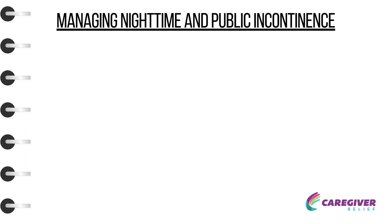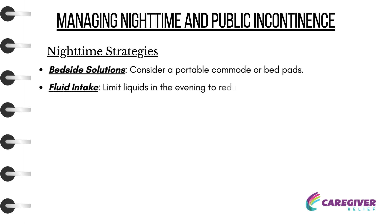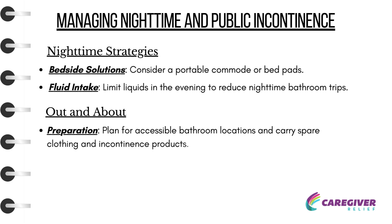Managing Nighttime and Public Incontinence: Addressing incontinence effectively during the night and in public settings requires additional planning. Nighttime Strategies — Bedside Solutions: Consider a portable commode or bed pads. Fluid Intake: Limit liquids in the evening to reduce nighttime bathroom trips.